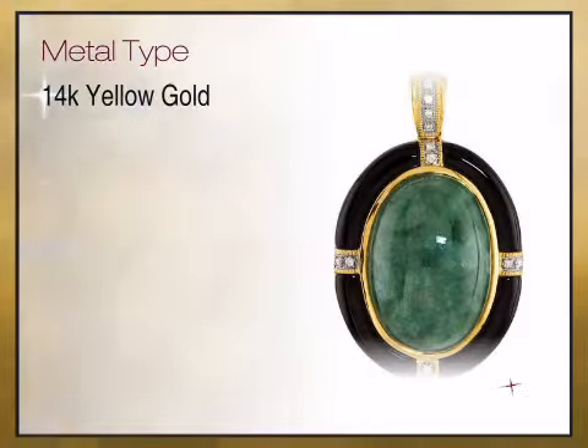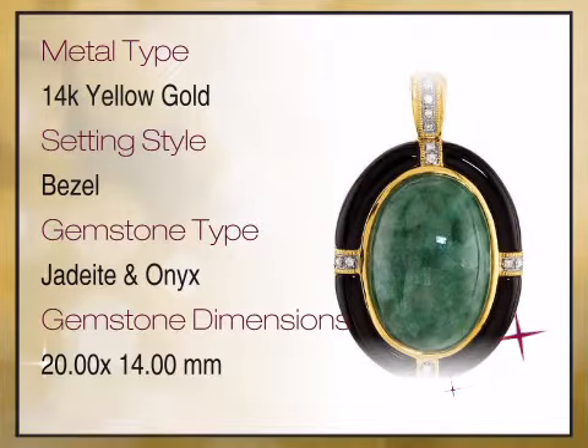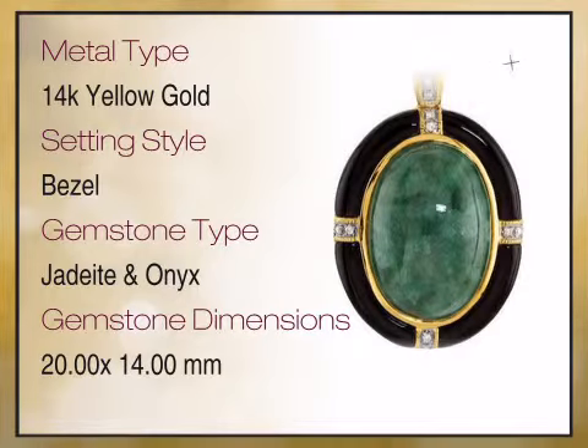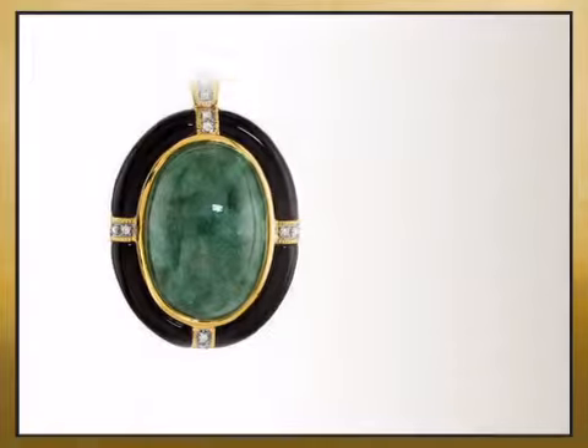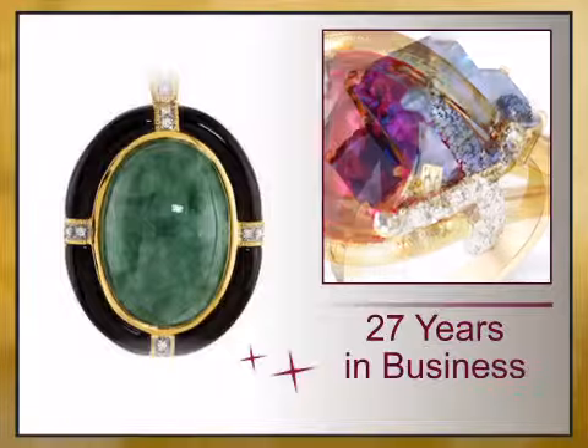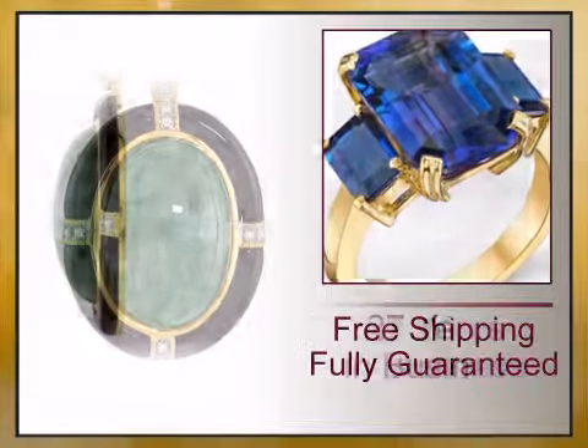We bring you high quality genuine jewelry with a high design aesthetic, unique sizes, exceptionally fine gemstones, diamonds, and craftsmanship. We have reinvented the fine jewelry buying experience with exceptional genuine jewelry offered at unbeatable prices.